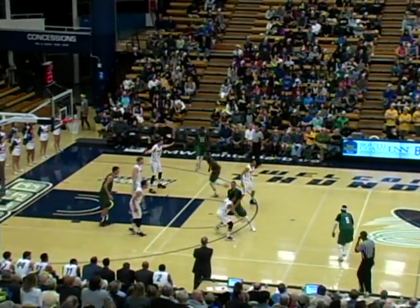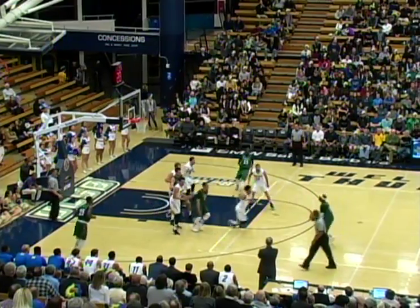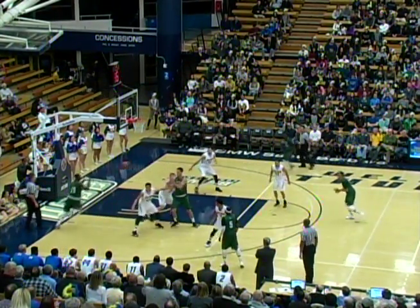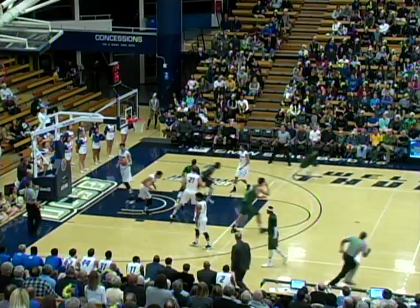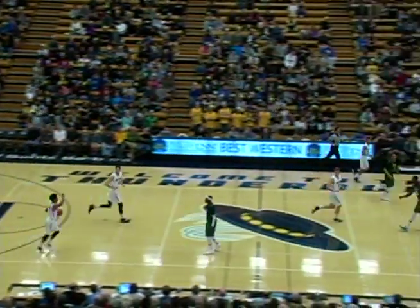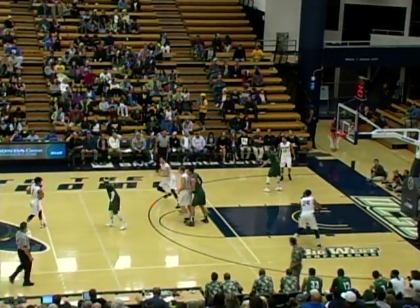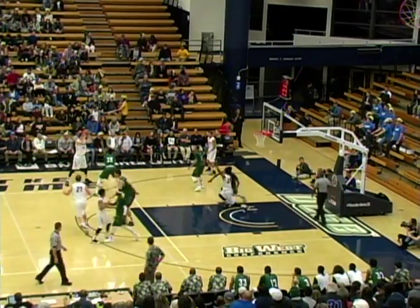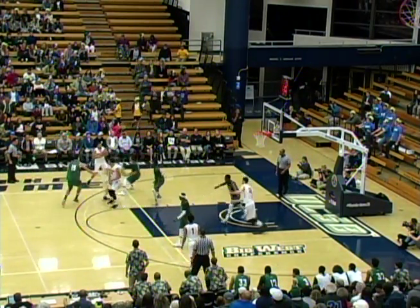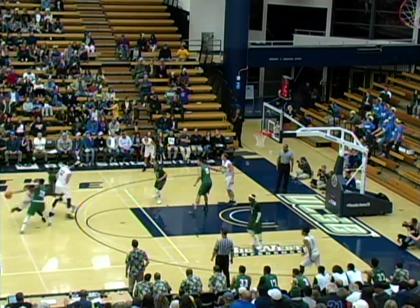Bobbitt rocks the ball up the floor. Hawaii by one, less than two minutes left. Smith on the left side, back to Bobbitt. Bobbitt now kicks it left corner to Thomas, they get it down low to Jovanovic, to Thomas — lays it up and in! Great slashing move by Mike Thomas along the left baseline and no Gaucho defense there. Bryson got beat on the play. 34-31 Hawaii by three, Rainbow Warriors are good.